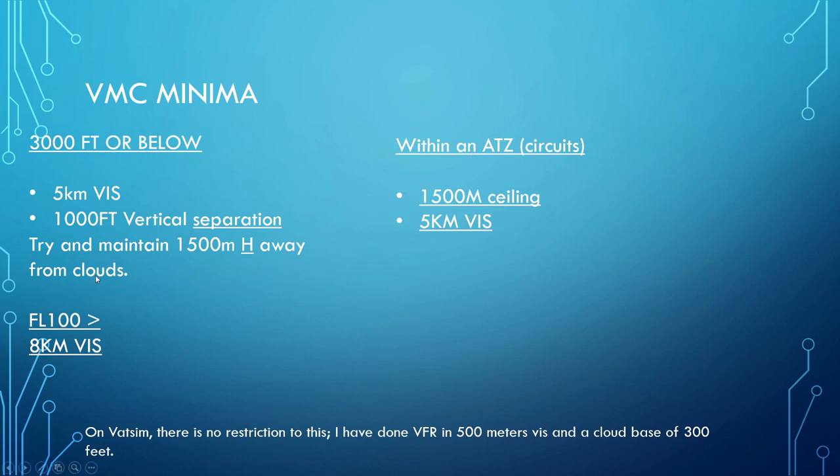You also need to maintain at least 1,500 metres horizontal distance away from clouds — that can be very difficult to do, but always try your best. If you're within an air traffic control zone doing something like circuits, you need 1,500 feet vertical ceiling and 5 kilometres visibility. If you're going above flight level 100, you still need 1,000 feet vertical separation and 1,500 metres horizontal separation, but you also need 8 kilometres visibility. Those are pretty much your weather restrictions.